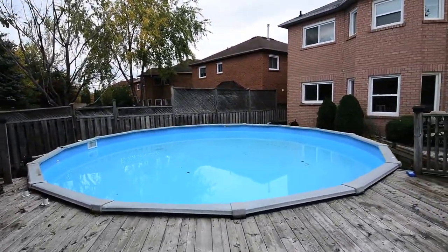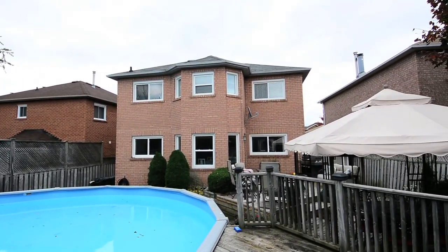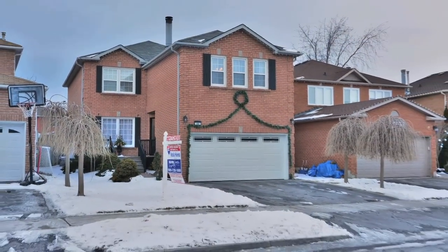With plenty of space for growing families, this home is situated in a mature, desirable neighbourhood close to shopping, schools, parks, public transit and places of worship.